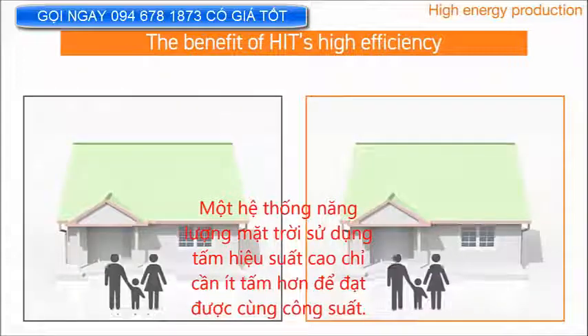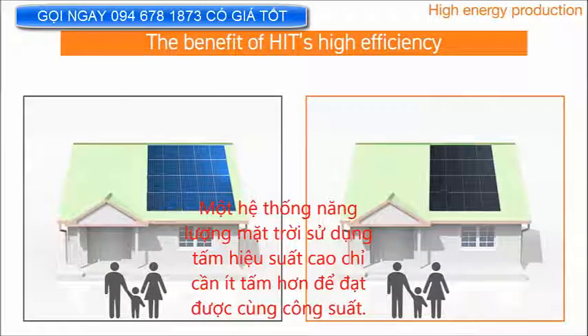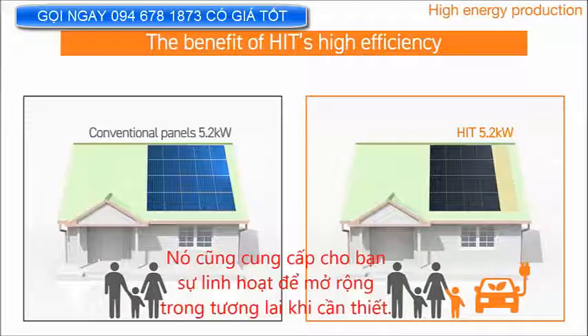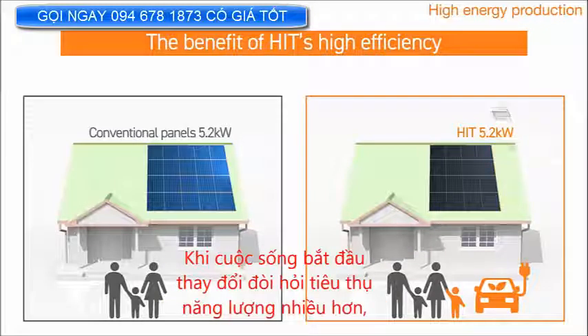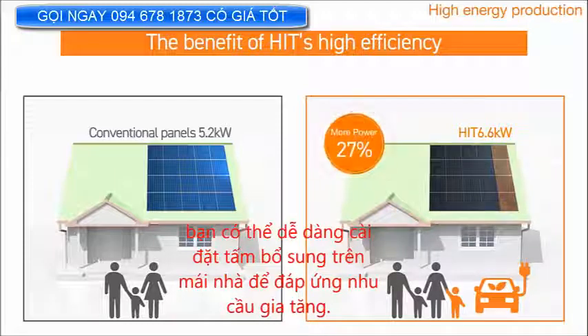A solar system using high-efficiency panels requires fewer panels to achieve the same capacity. That means you save roof space and minimize roof stress. It also gives you flexibility for future expansion when needed. When lifestyle changes require more energy consumption, you can easily install additional panels on your roof to meet the increased demand.